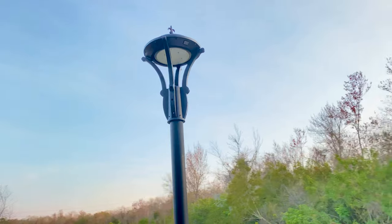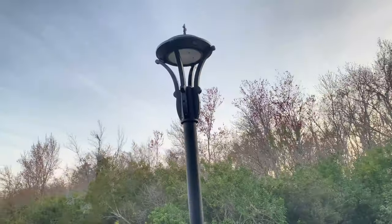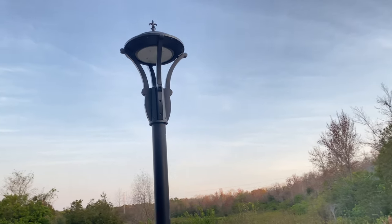QSSi and its family of brands presents a new series of historic post top luminaires with a modern flare. These fixtures are available in two different sizes with the same visual appearance.